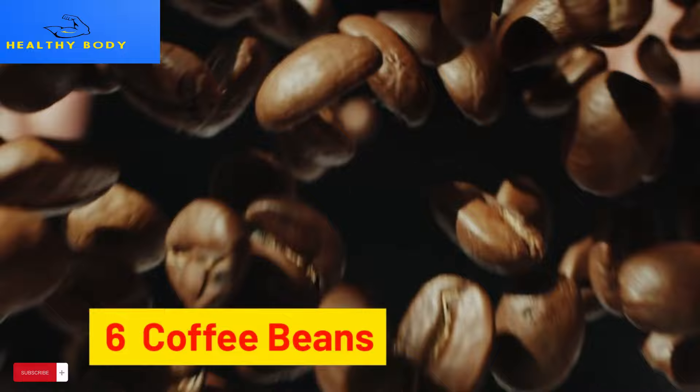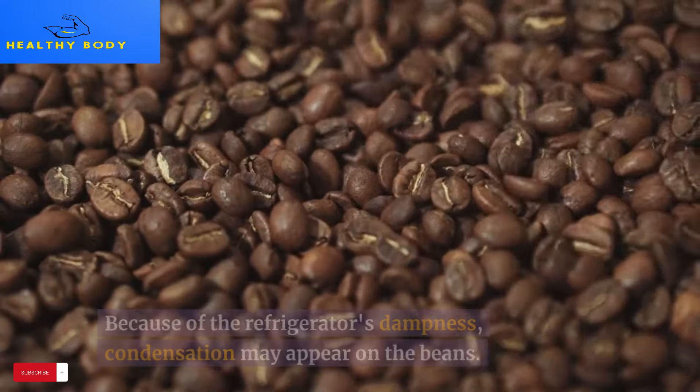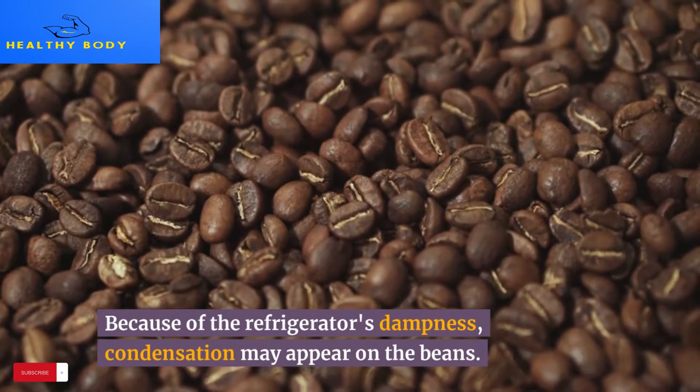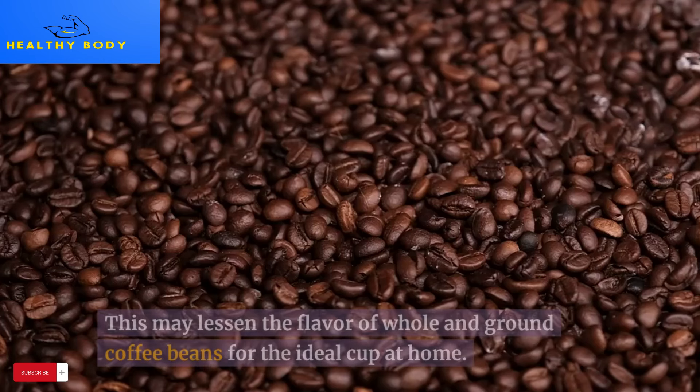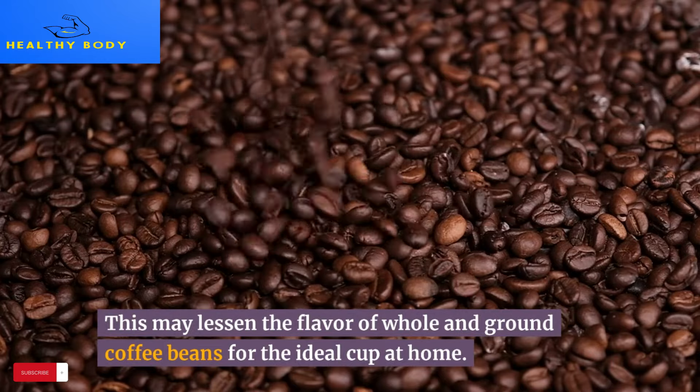6. Coffee beans. There is no place for coffee beans in the refrigerator. Because of the refrigerator's dampness, condensation may appear on the beans, which may lessen the flavor of both whole and ground coffee beans. For the ideal cup at home, keep the beans in the pantry or directly on the counter in an airtight container.